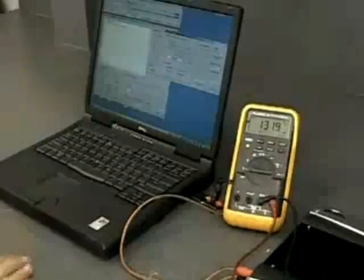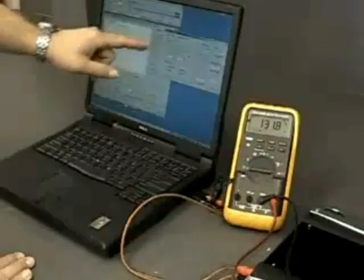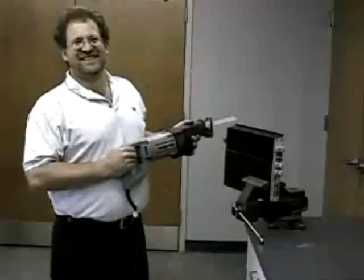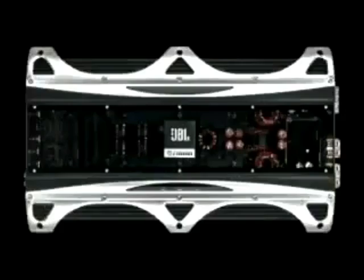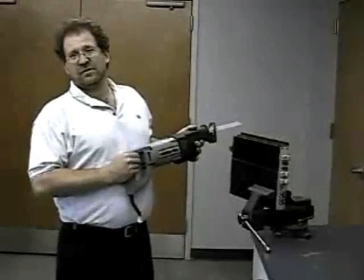Next, we'll start the frequency generator, which will send the 60 hertz signal to the amplifier. We now have 131 volts at the output of the amplifier connected to the extension cord, where we'll plug in our appliance. Don't try this at home unless you have a JBL Power Series BPX amplifier, a sturdy vise, and something to protect your eyes from flying debris.